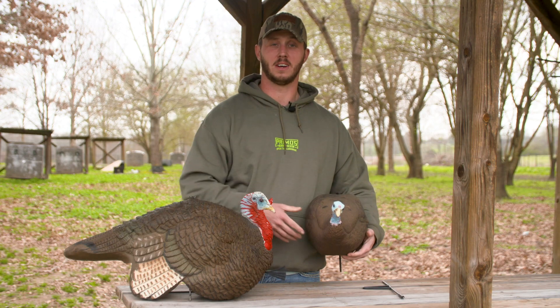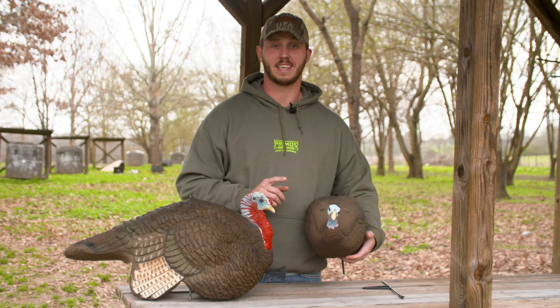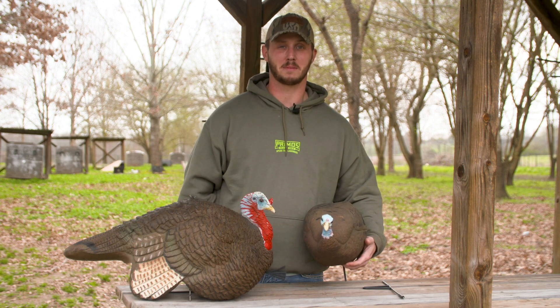So add these two to your arsenal — the Gobstopper Decoy Jake and Hen Combo — they will not let you down. Check them out at Primo's.com.